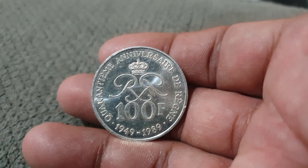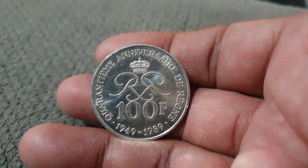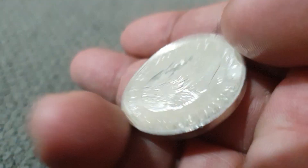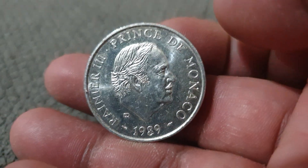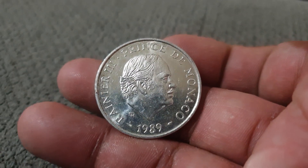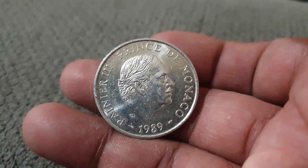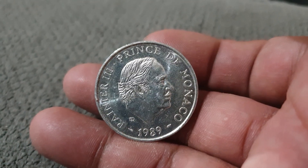So it's a nice piece of history from Monaco. Although it's non-circulating, they only minted around 45,000 of this coin, so not many exist. Thank you very much, I hope you all have a good day.